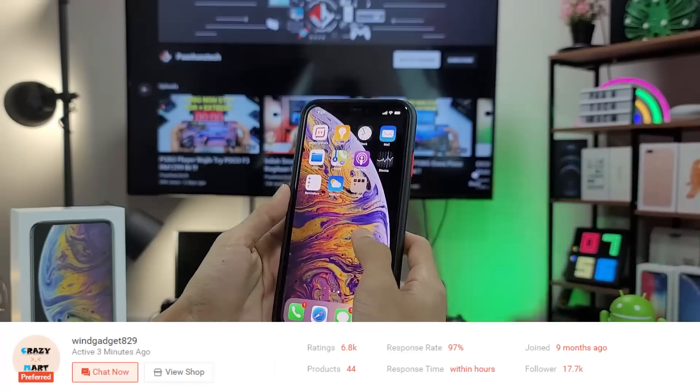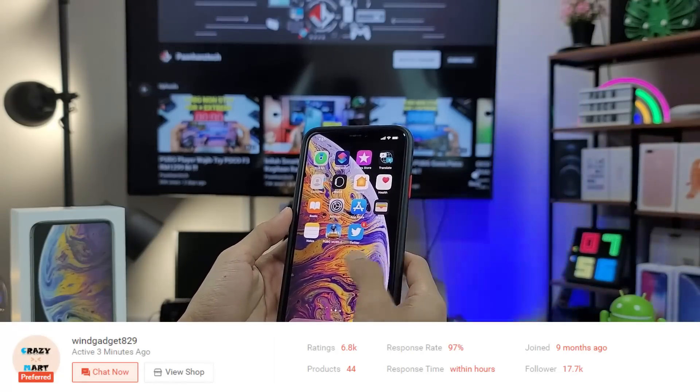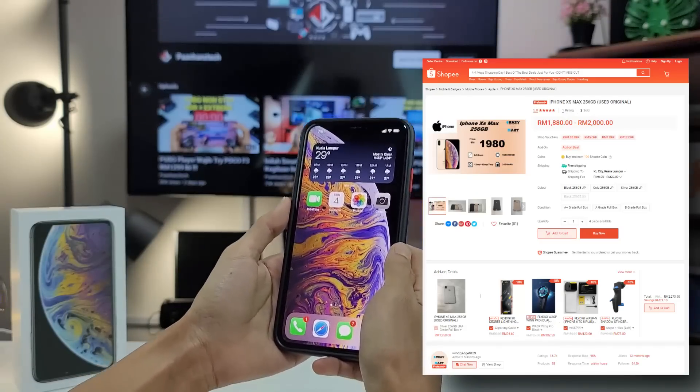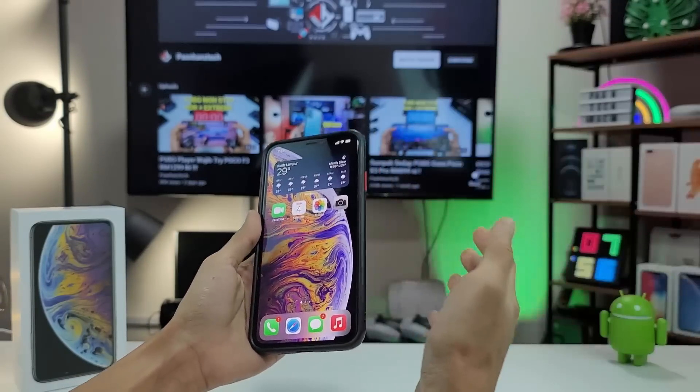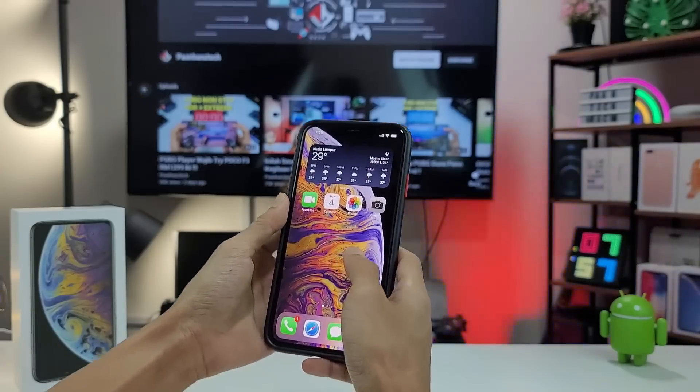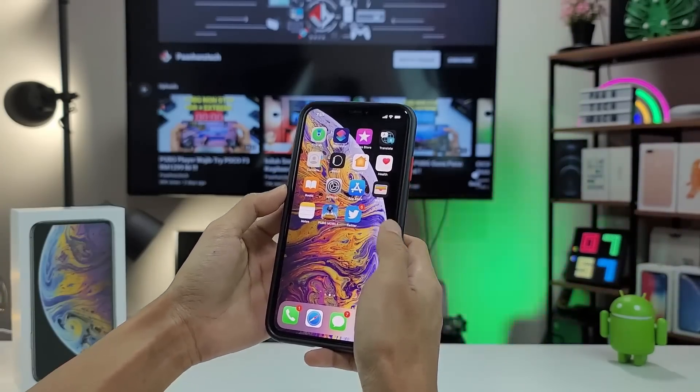Sebelum kita mulakan, iPhone ni saya dapatkan dekat seller Shopee Winny Gadget 829. Korang memang tak perlu risaulah nak berbelanja dekat kedai ni — so far memang sangat trusted. Phone-phone Android flagship yang saya pernah beli sebelum pun saya dapatkan dekat seller ni juga. Kalau korang dah ready, jom kita mulakan penderaan PUBG non-stop sekarang.